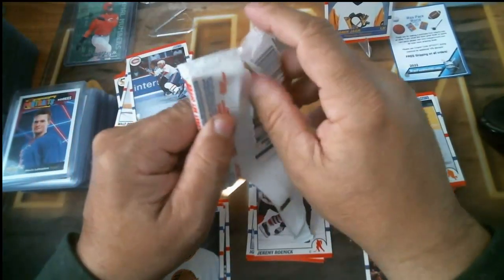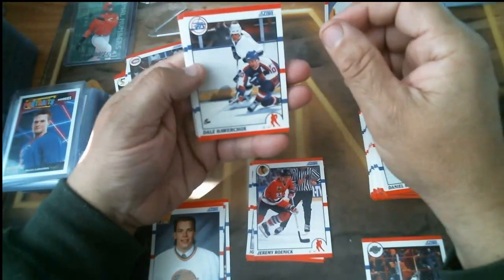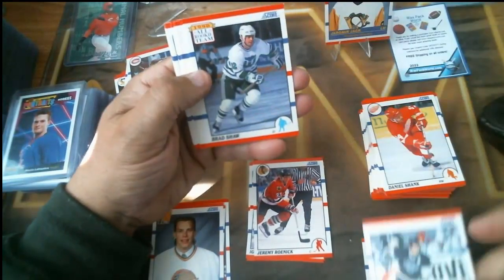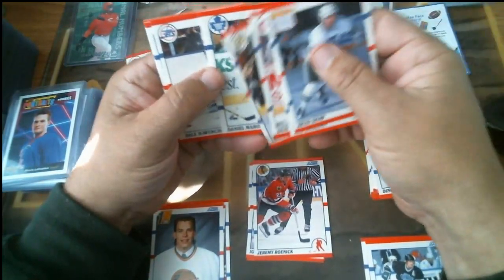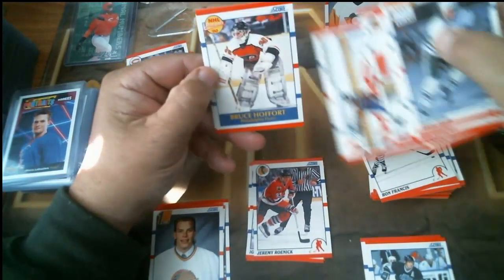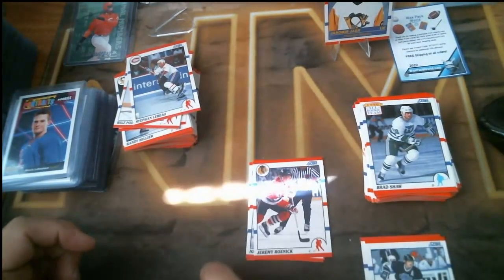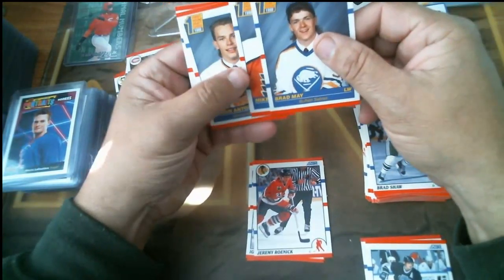Check out NMD Collectibles on eBay, and NMD Box Breaks on Instagram, Facebook, and YouTube. Last pack: I see something — let's save it for the end. We get another Gretzky! Brad Shaw, Dino Ciccarelli hall of fame, Shane Corson, Craig Janney, Daniel Marois, Jeff Chychrun rookie, Dale Hawerchuk hall of fame, Ron Francis hall of fame, Stephan Richer, Bruce Horwood — and Brad May and Mike Ricci. Love the card photography on these rookie cards.